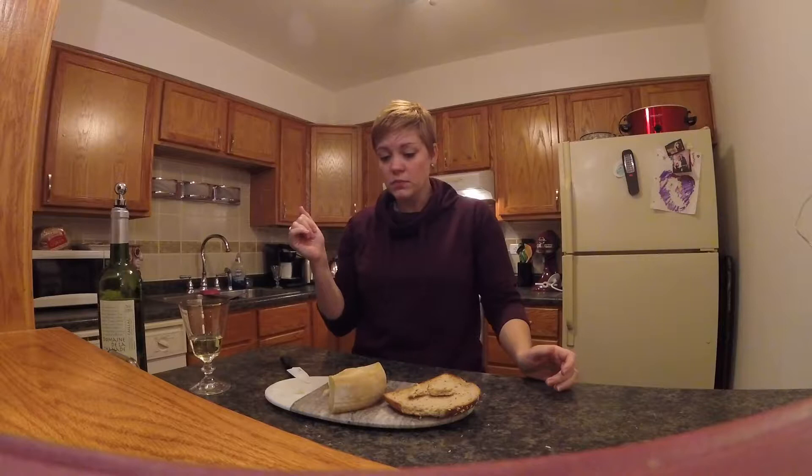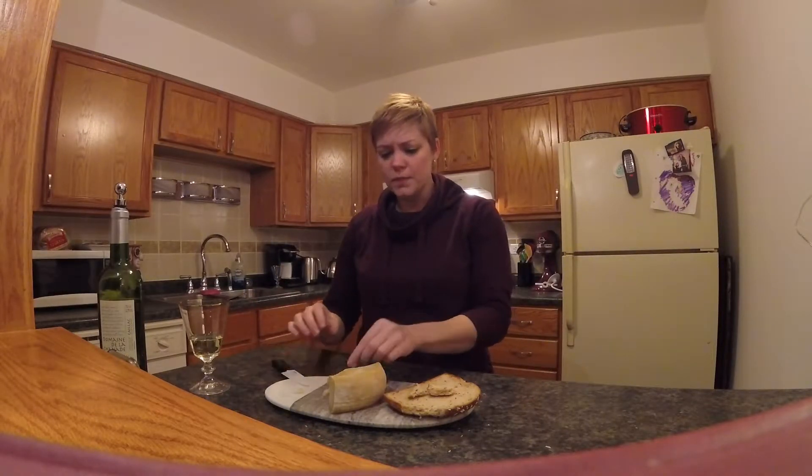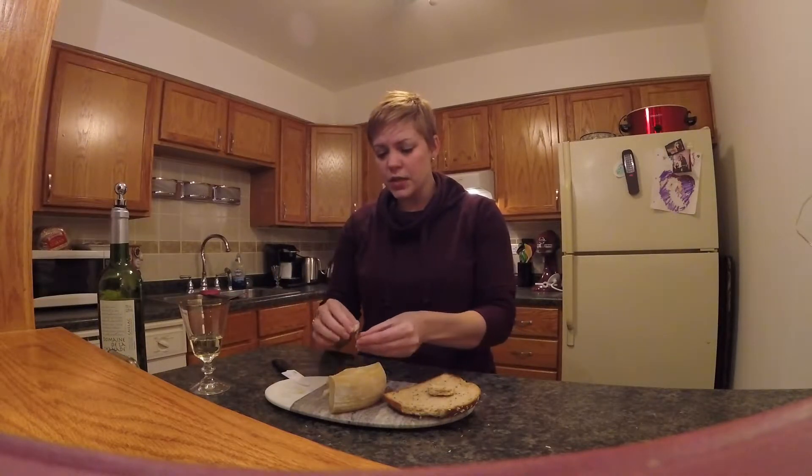I'm going to go ahead and try this. It's good — it's not what I was expecting but it is very good. It is slightly reminiscent of a Parmesan. I would say it has a more complex flavor than Parmesan does, but is reminiscent of it.